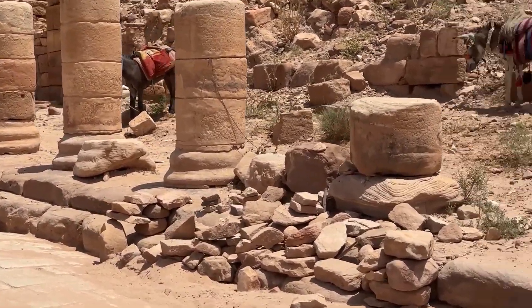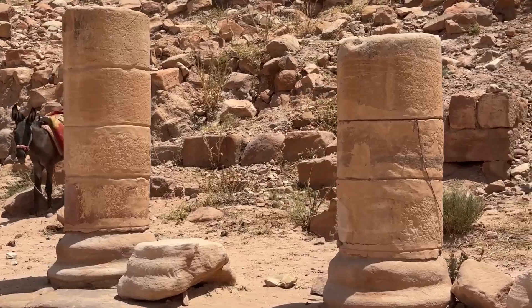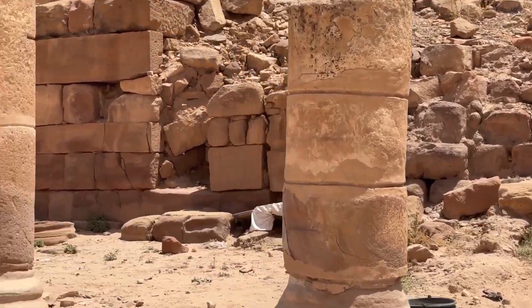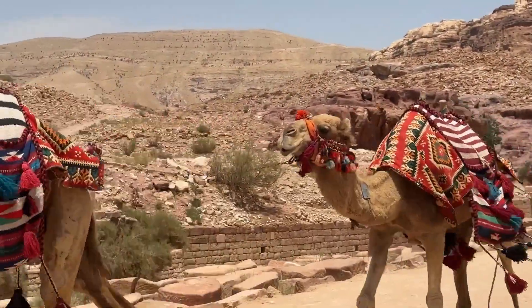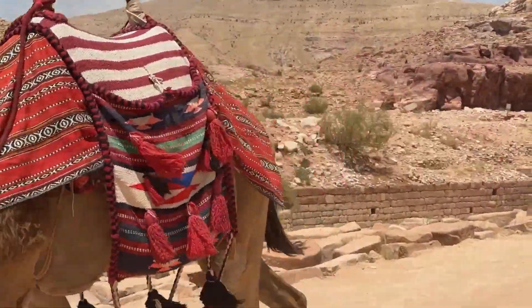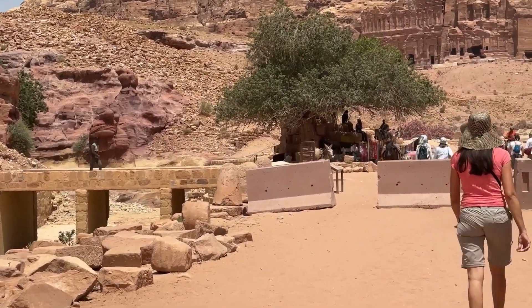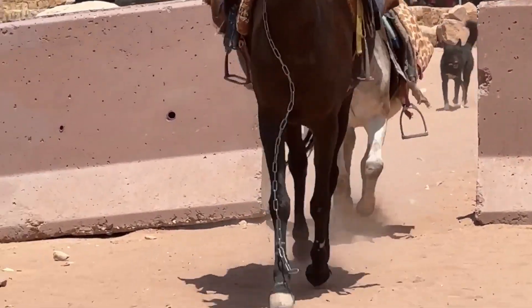We stopped for lunch at one of the restaurants — quite relaxing, under cover with shade, which was great. Food was nice and reasonably priced for a tourist attraction. Now it's time to make our way back to the Treasury. It's really, really hot and those camels are looking pretty good — and even the donkeys!